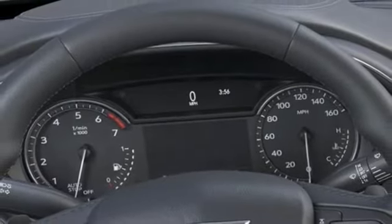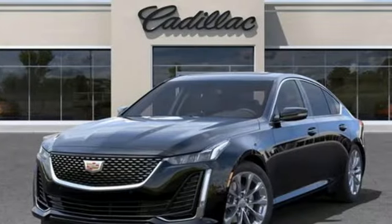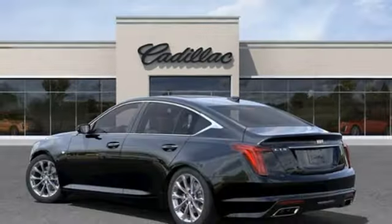Dual zone climate control, gas pressurized shocks, rear parking sensors, and automatic transmission.